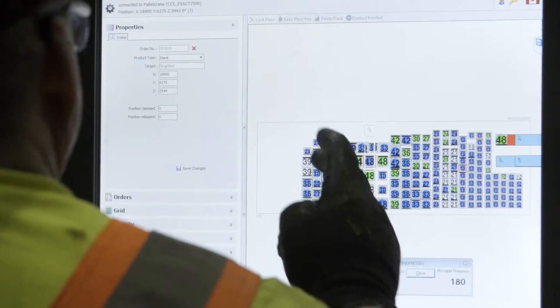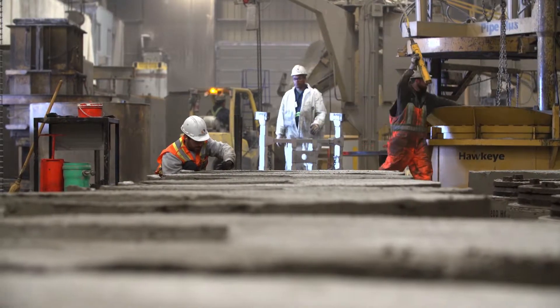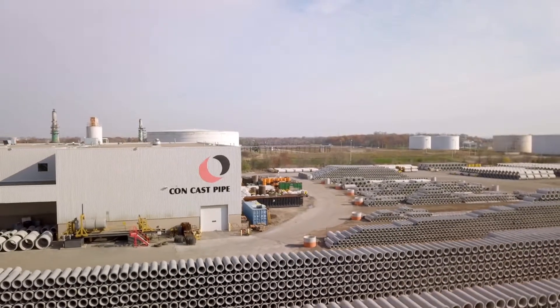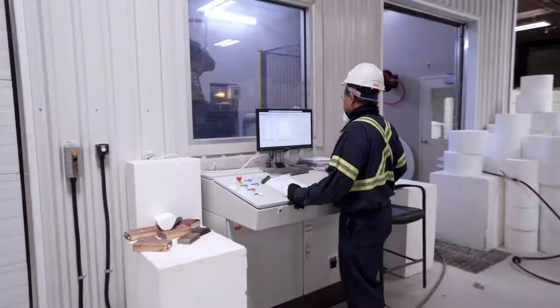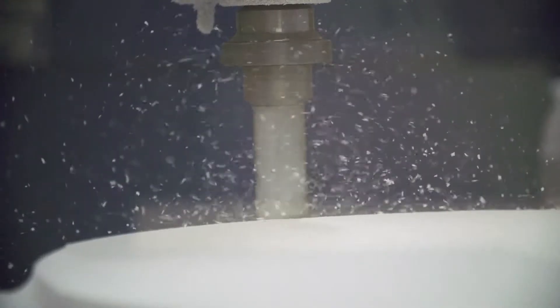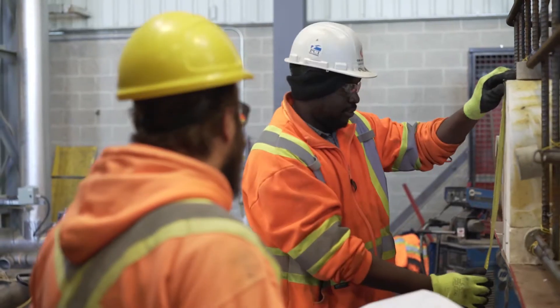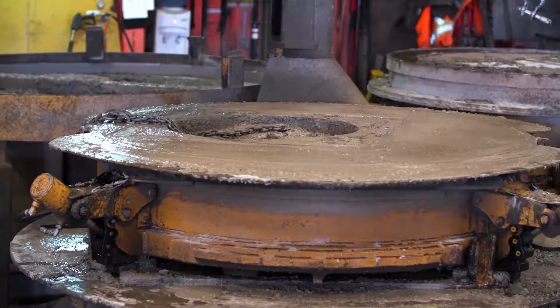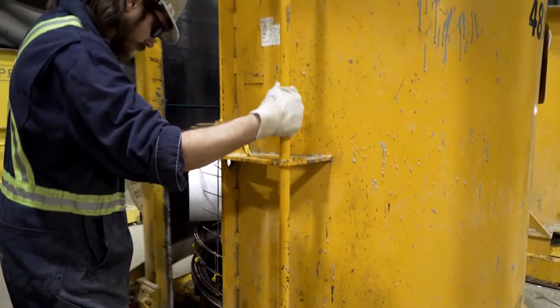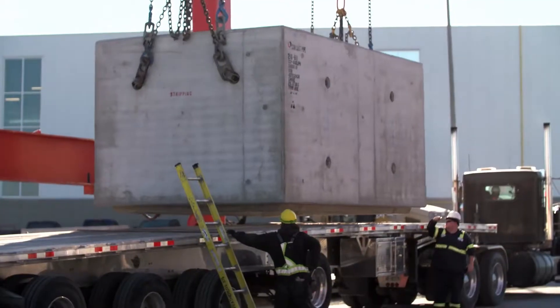Modern manufacturing technologies and the highest quality control standards in the industry ensure CONCAST supplies durable and cost-effective products. Customer satisfaction comes from a total service approach. We listen to our customers and work closely with them at every stage to meet their project requirements and schedules — from comprehensive project review at time of tender, to fully designed and engineered solutions, to pre-construction meetings and on-site support at installation.